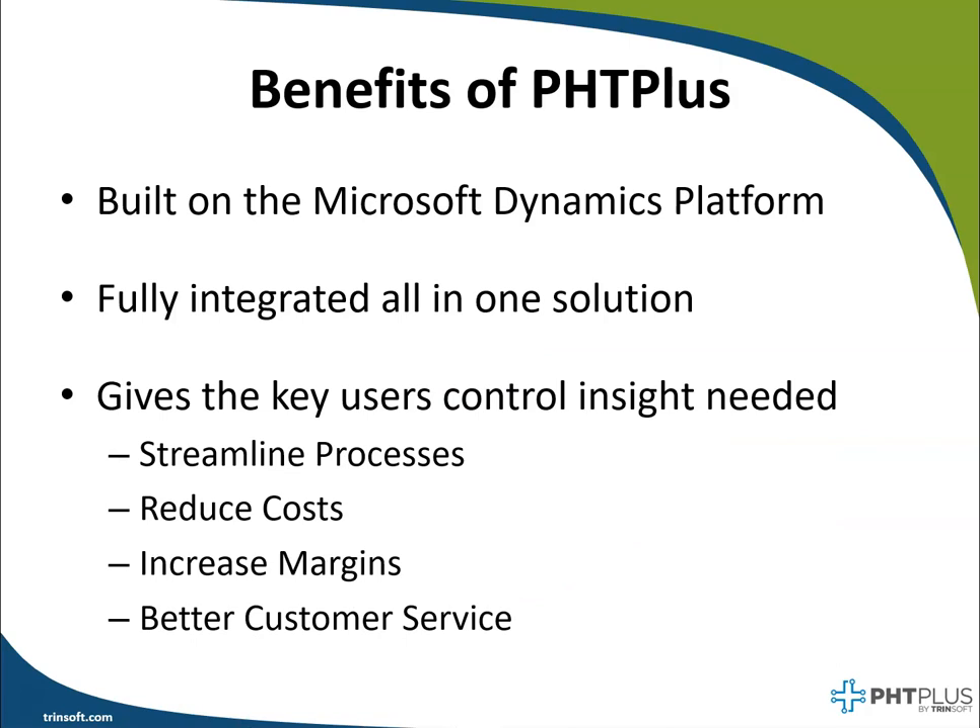PHD+ is a feature-rich solution that gives users the control and insight needed to streamline processes, reduce costs, increase margins, and provide better customer service to their clients.